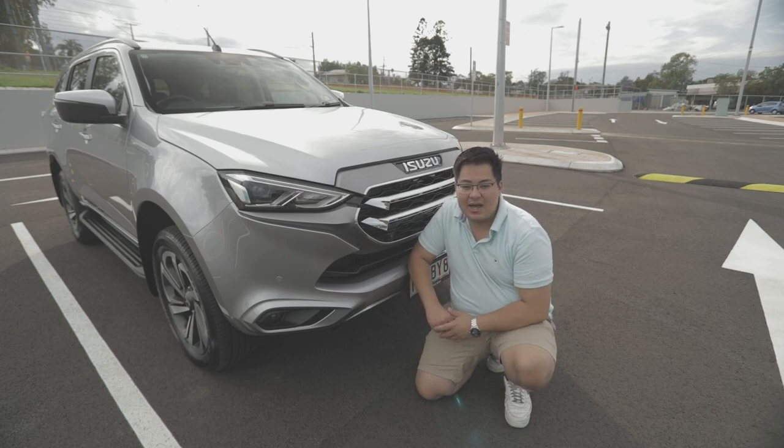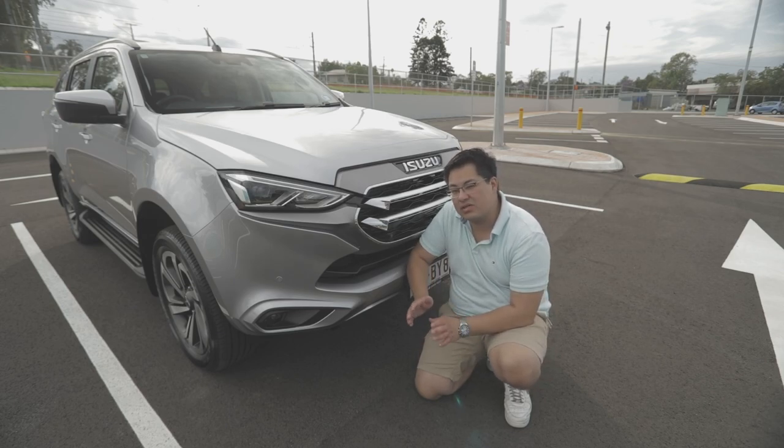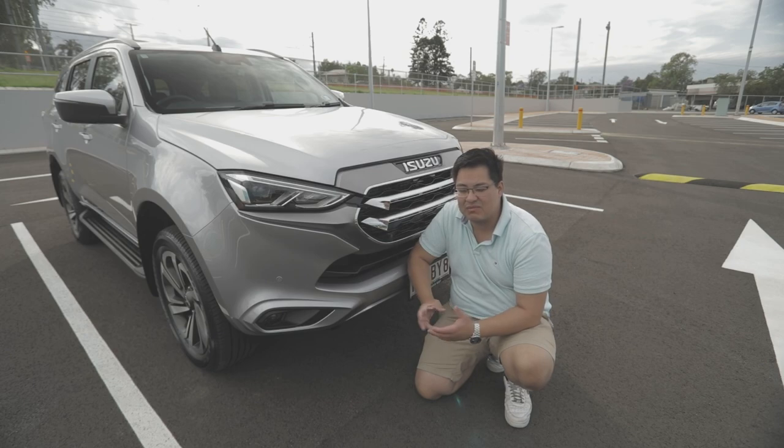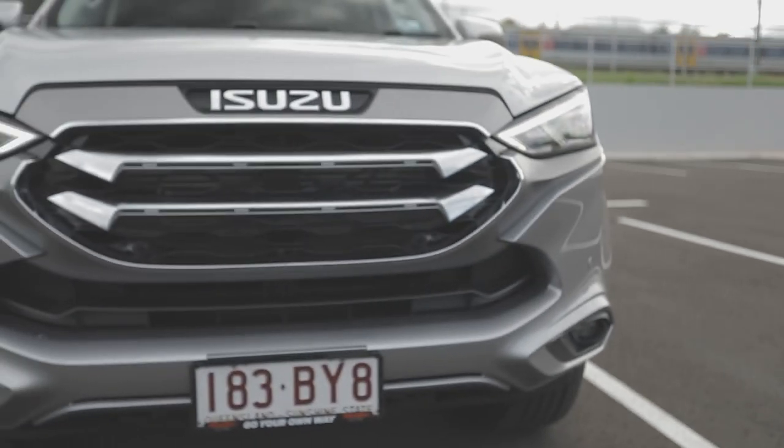From a side profile perspective, this car was really good for up to intermediate off-road tracks. Anything pushing toward heavy off-road tracks — which not many customers will venture into — it should still tackle most tracks in Australia. Let's go around to the side and show you the inside of the car.